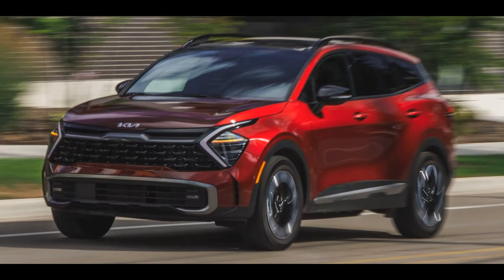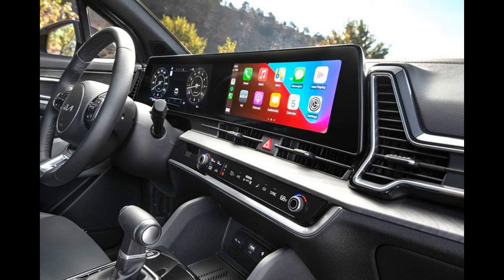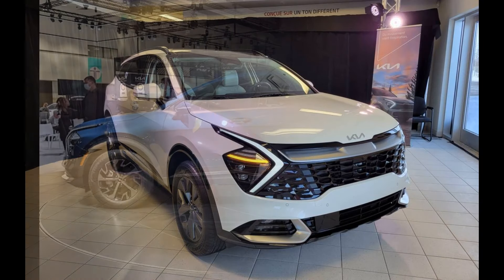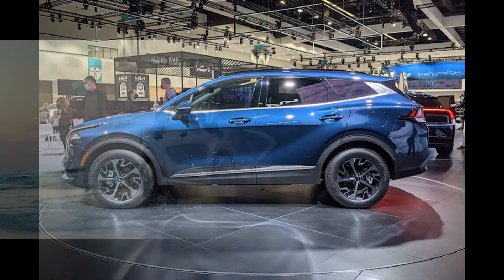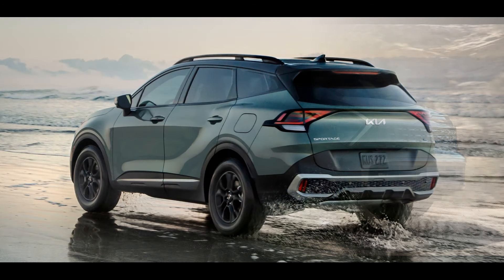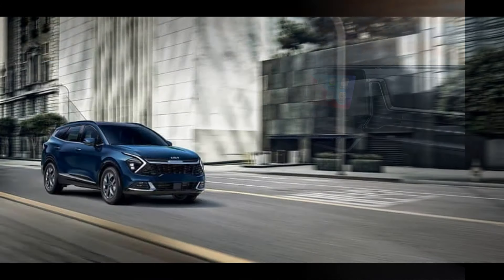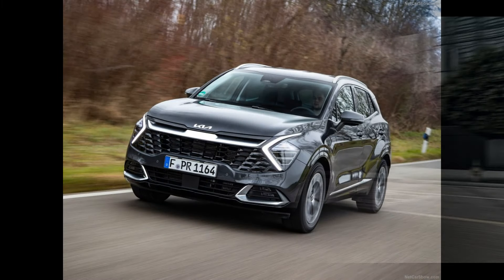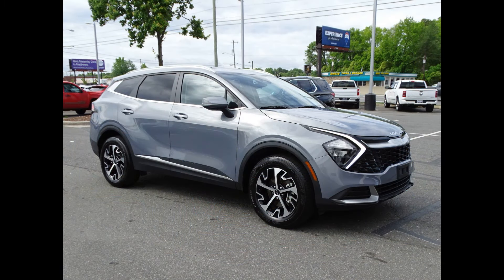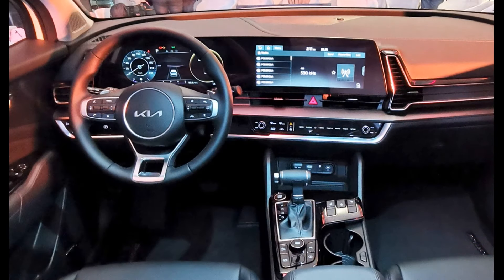The Toyota Highlander is an SUV model that competes with the Sorento in the same segment, offering competitive interior space and engine choices. The Ford Explorer is a large SUV that stands out with its powerful engine options, spacious interior, and high towing capacity. The Honda Pilot is a mid-size SUV similar to the Sorento, offering superior safety features, spacious interior, and strong engine choices. The Nissan Pathfinder offers 7-8 seating capacity and features like four-wheel drive, making it an attractive choice for families in terms of safety and comfort.